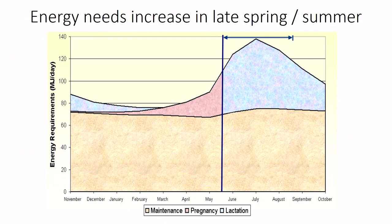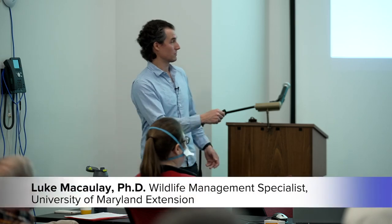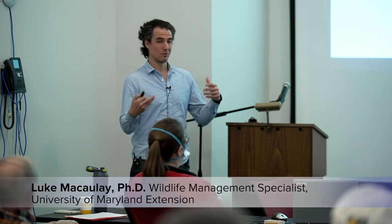Here's a chart of deer energetic needs adapted from cow energy data. The brown section is maintenance requirements year-round for a female doe. The pink section is energy required to grow a fawn in the womb, and the blue chunk is energy for lactation after birth. Energetic needs really stack up after the fawn is born. The population's energy needs can increase by 50% or more — which explains sudden spikes in deer grazing activity.